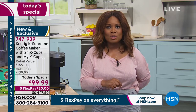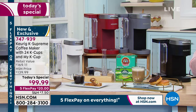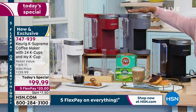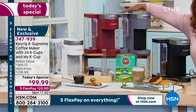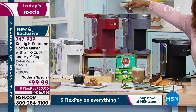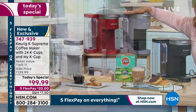The price that we're offering for our Today's Special is the lowest price we found. You're saving approximately close to $70 when you include everything that comes with it. Your color choices are going to be black, gray, red — which is exclusive to HSN and QVC — and white.